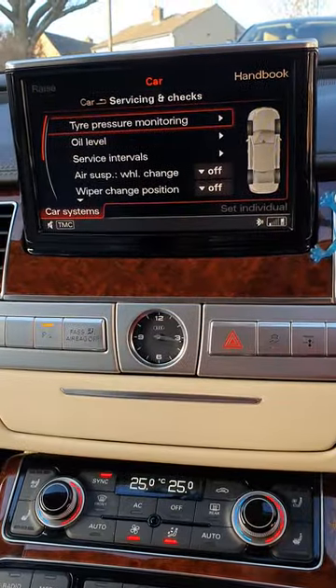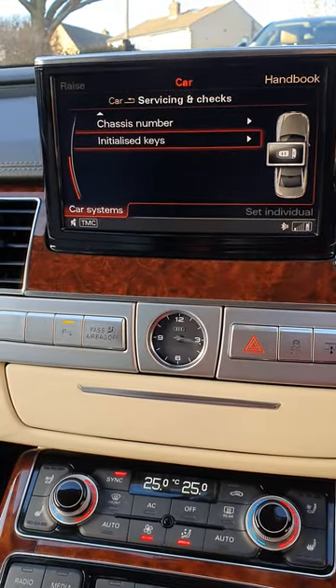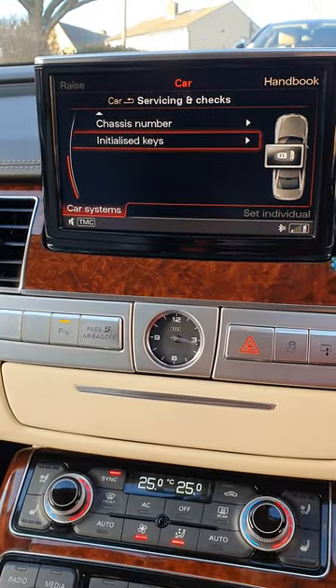You get a service check there, temperature stuff. The initials are set with keys — it's got number three, but I've only got two keys with this, so one's been lost at some point.